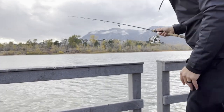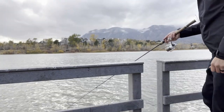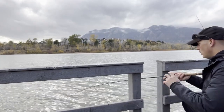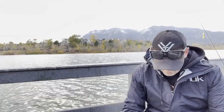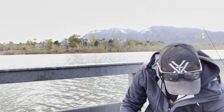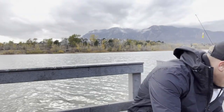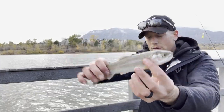Honestly I'm barely even throwing it out there. He's hitting it — there we go! This park is great if you've got little kids or you just don't want to drive really far. Just little ones, nothing great — we're gonna let them go though. Nice little rainbow.